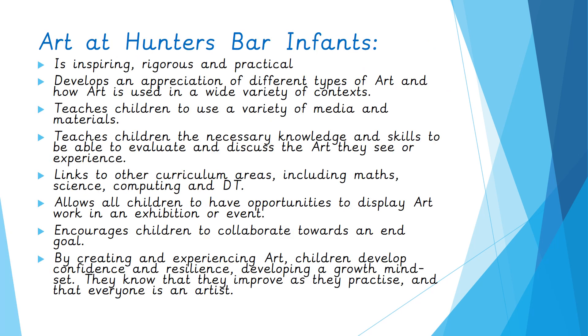Art at Hunters Bar Infants School is inspiring, rigorous and practical. That means the children have lots of opportunities to develop their craft, develop their skills, use their imaginations to create, and also draw on all kinds of inspirations — from the works of other artists, to the children in their own class, to experiences. They develop an appreciation of different types of art and how art is used in a wide variety of contexts, both within our school and within the world.